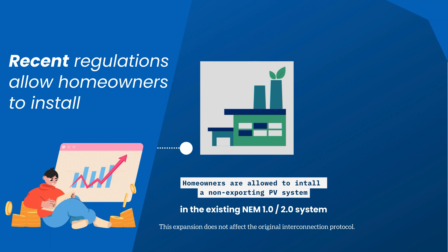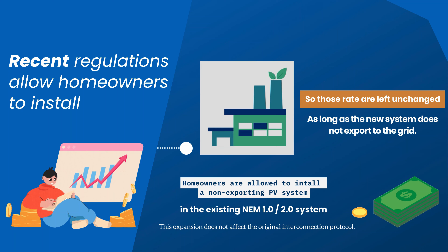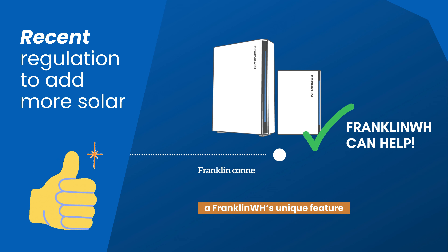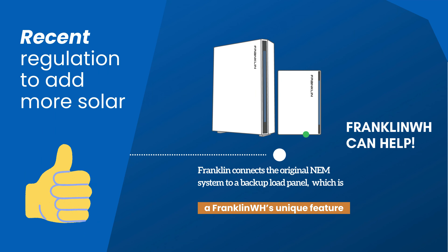Those rates are left unchanged as long as the new system does not export to the grid. While that's a huge deal for people in California, there's nothing particularly special about the use case for any specific manufacturer — rather than limiting homeowners and installers, this allows a non-exporting system placed behind the original NM system.